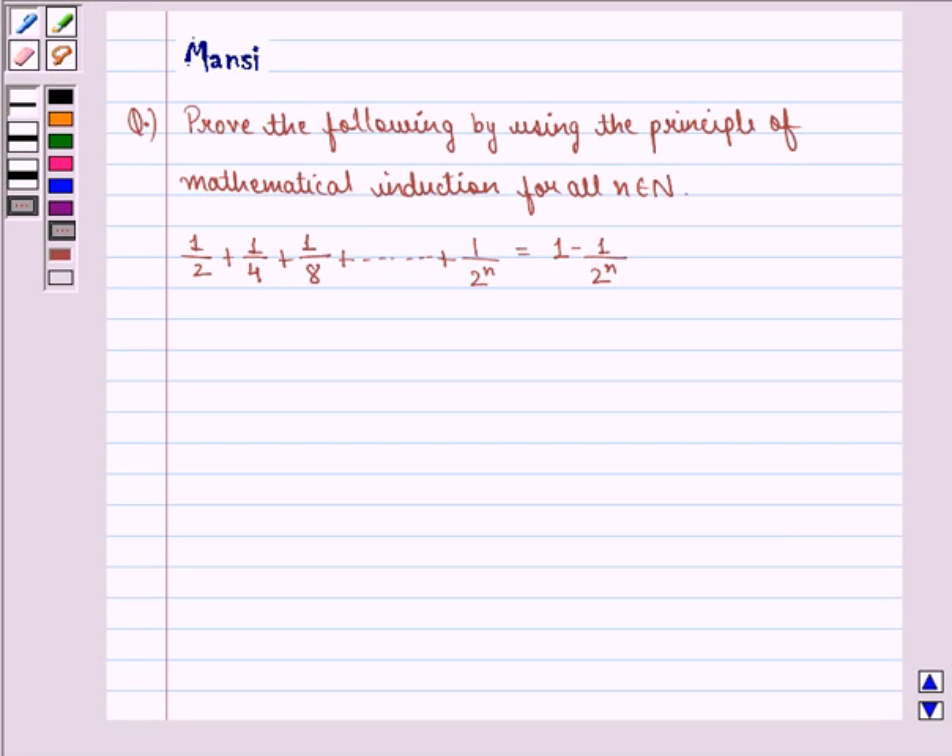Hi children, my name is Mansi and I am going to help you solve the following question. The question says: prove the following by using the principle of mathematical induction for all n belonging to natural numbers. 1/2 plus 1/4 plus 1/8 up till 1 divided by 2 raised to power n is equal to 1 minus 1 divided by 2 raised to power n. In this question, we need to prove by using the principle of mathematical induction.